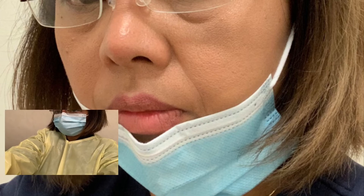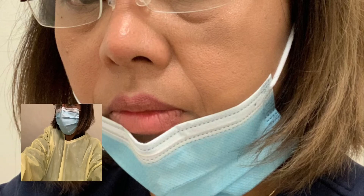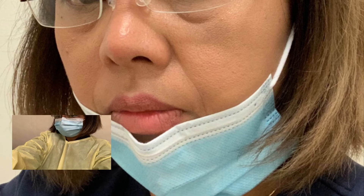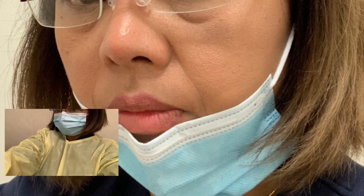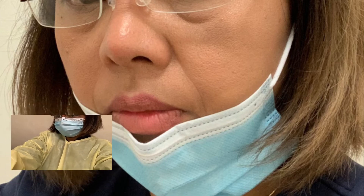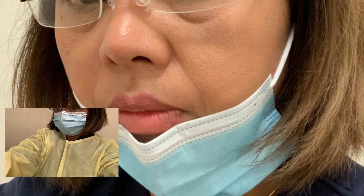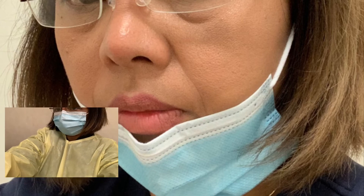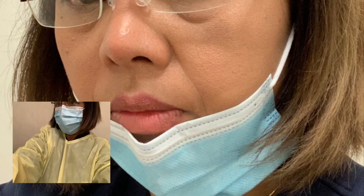PPE is important. Don't ignore it. And also hand hygiene — you need to wash your hands properly. I know people ask how many times we have to wash our hands. It will be a lot of times. We never count. But I'm telling you, we need to comply.